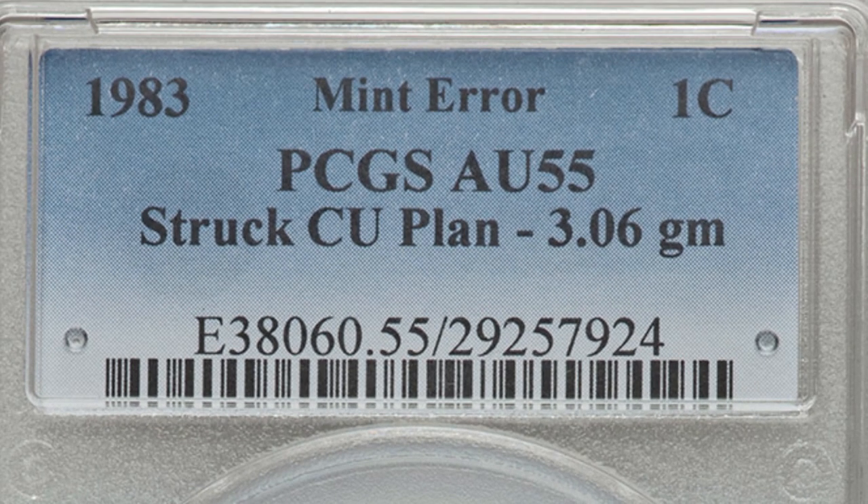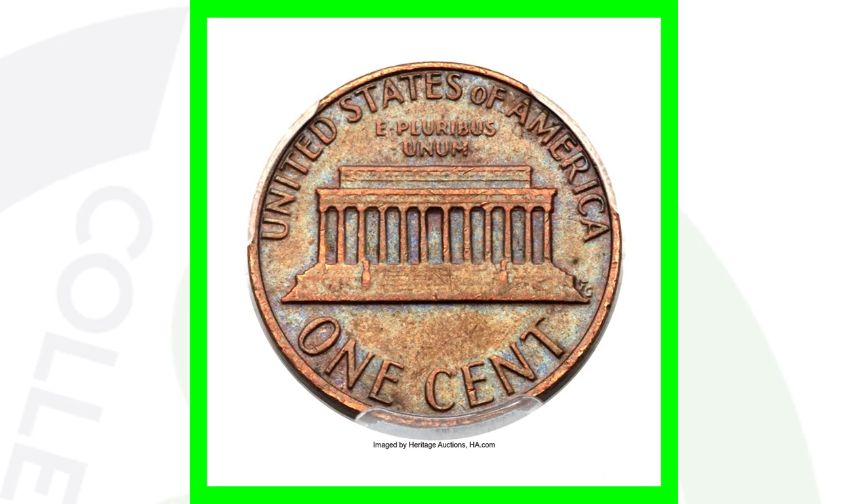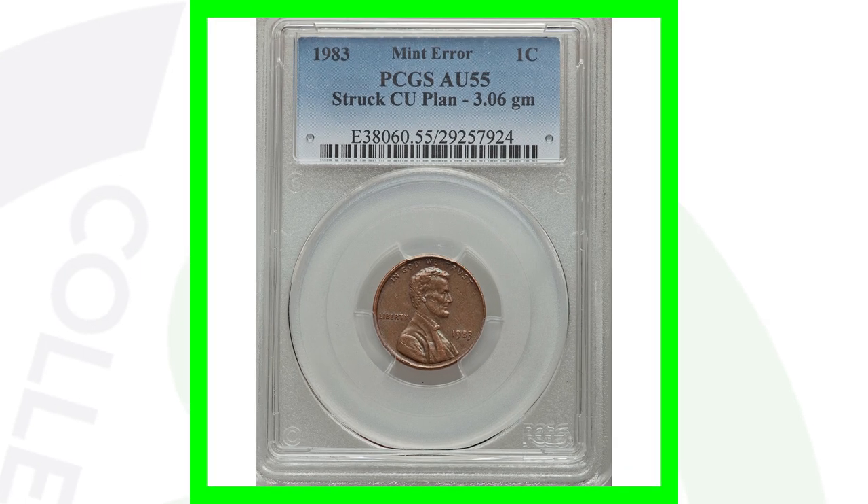Here we go — a 1983 copper penny that has been struck on a copper planchet. Before you say you have a 1983 penny in the comments, just search '1982 penny Couch Collectibles' or '1983 penny Couch Collectibles' and you'll find my videos explaining what to look for, the weights, and all that. This penny is supposed to be on a zinc planchet, not copper. This coin sold for over $16,000 — a $16,000 penny.